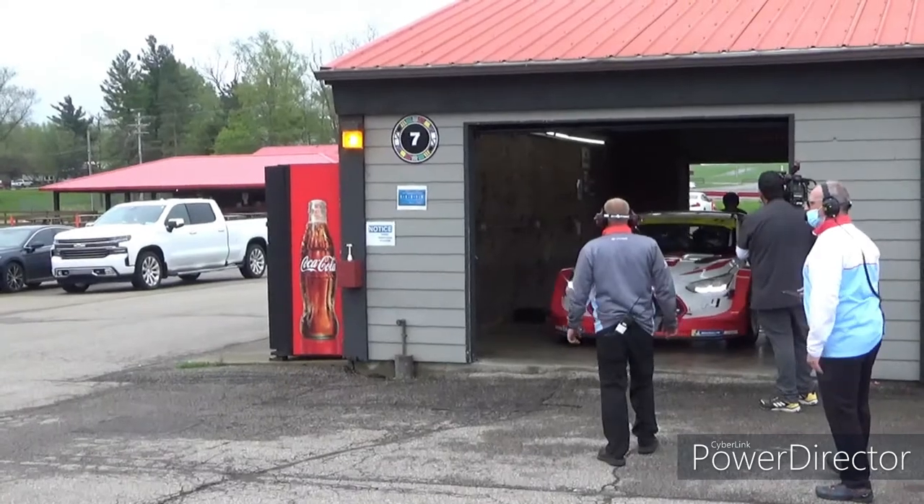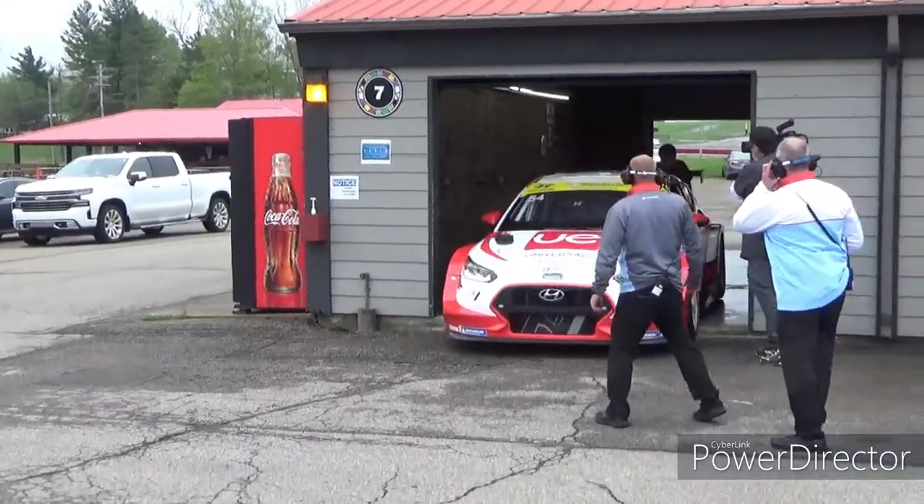Once I got back out on track it was a slightly different story. The hand controls that Michael Johnson uses in the Hyundai Veloster were brand new for me, so learning that on a wet track wasn't without its difficulties. But we took it step by step, slowly chipping away and getting quicker and quicker.